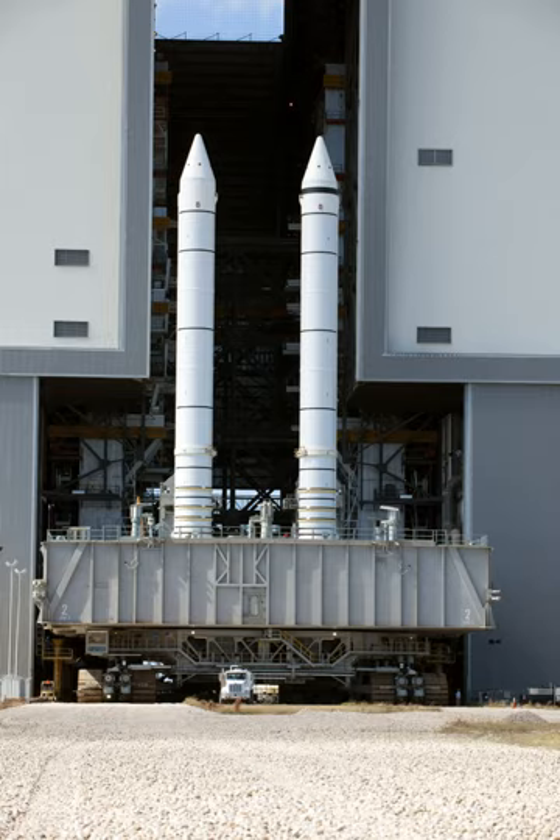Over time several proposals to reuse the SRB design were presented; however, as of 2016 none of these proposals progressed to regular flights before being canceled. Until the 2019 planned first flight of the Space Launch System, a sole test flight of the Ares I-X prototype in 2009 was the furthest any of these proposals progressed.